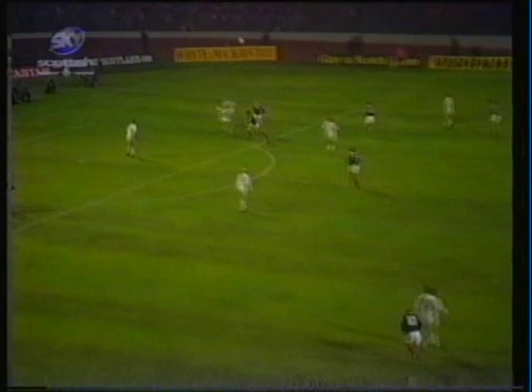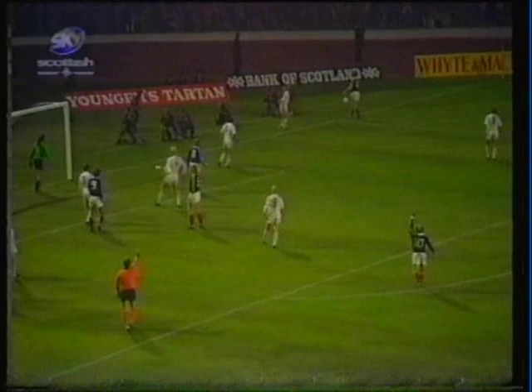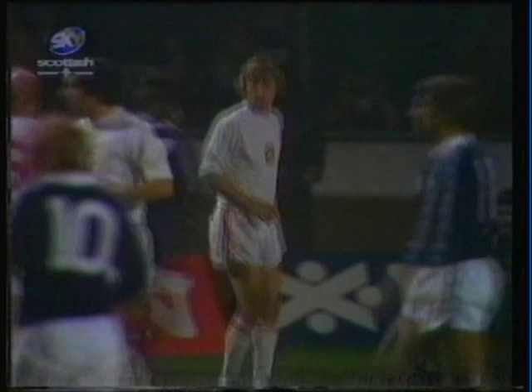There it goes — McLean, can he keep it in play? Yes he can. That's a corner. Scotland's first corner of the match in the 18th minute.